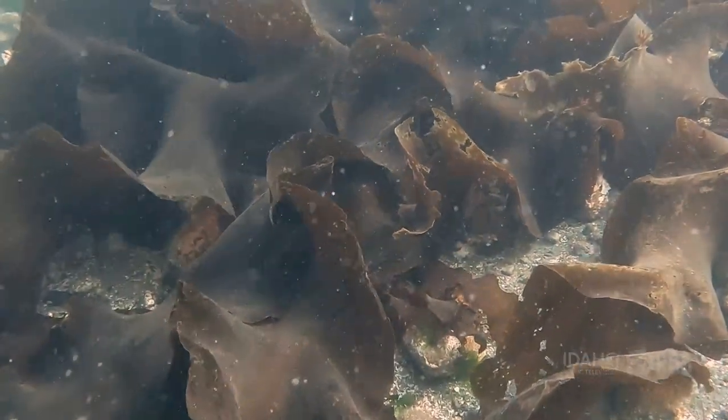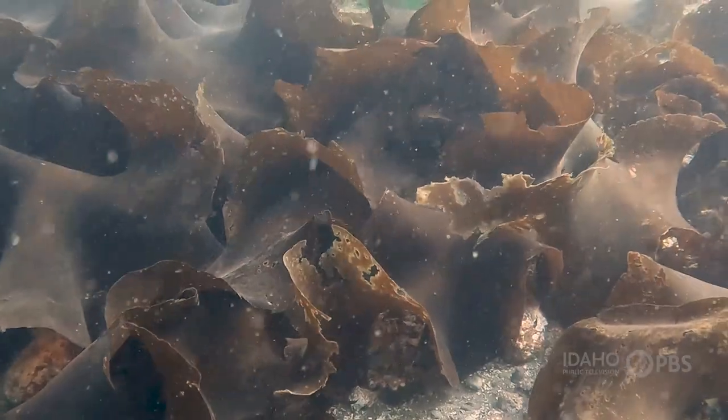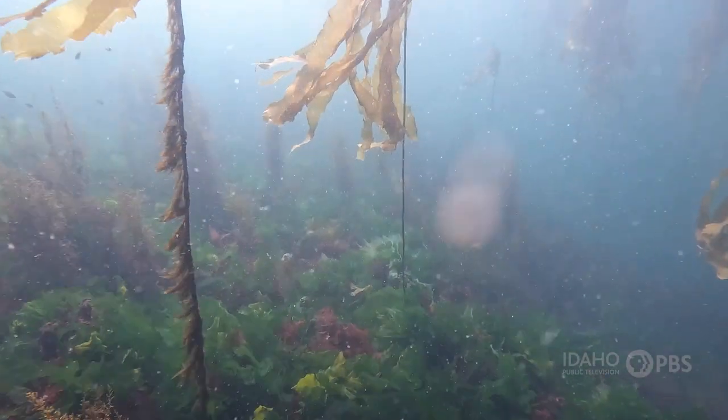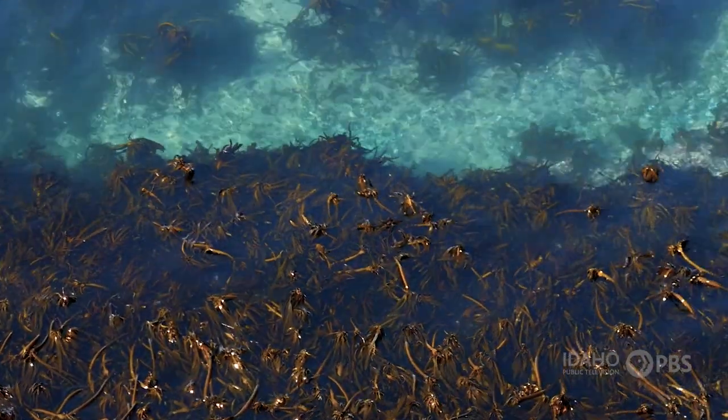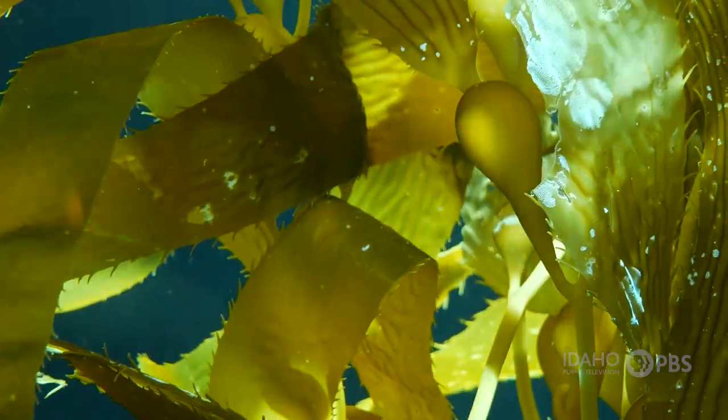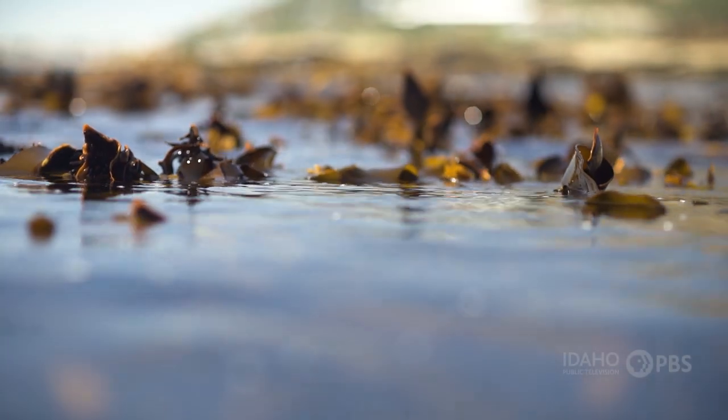Kelp may look like a plant, but it's actually a type of large brown algae. There are more than 30 varieties that grow to different heights, creating a kelp forest. Kelp has leaves shaped like blades and little ball-shaped pods filled with air. These bladders help the plants stay upright so the tops can reach sunlight.